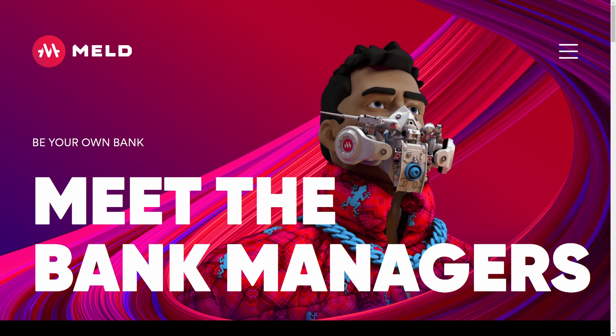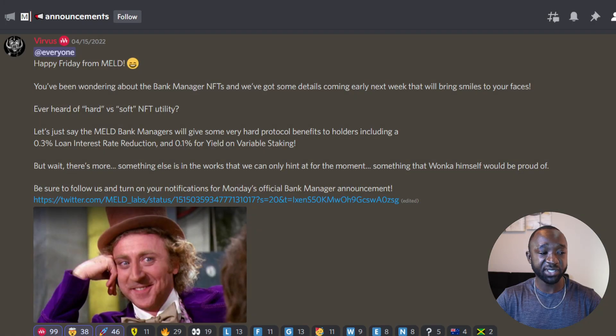Next I want to talk about MELD's Bank Manager NFT. To be eligible to mint a Bank Manager NFT, you would have had to stake for at least one epoch during the MELD ISPO, which concluded last December. From their Discord, they just made an announcement about some of the utility for the NFT, discussing hard utility versus soft utility. Soft utility is considered to have no monetary value, whereas hard utility has some sort of monetary value. The MELD team confirmed that holders of the Bank Manager NFT will have access to a 0.3% loan interest rate reduction as well as an additional 0.1% yield rate boost when using variable staking.